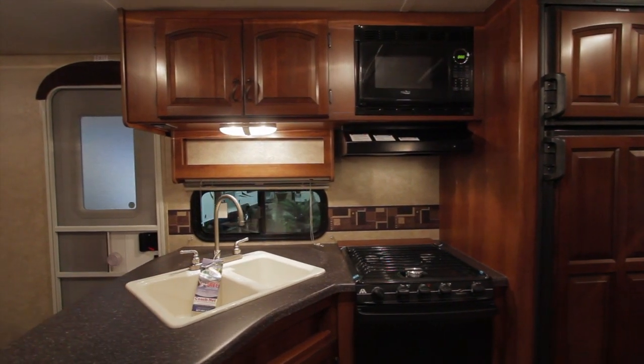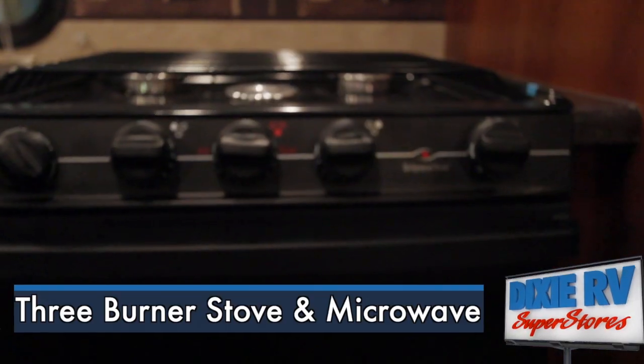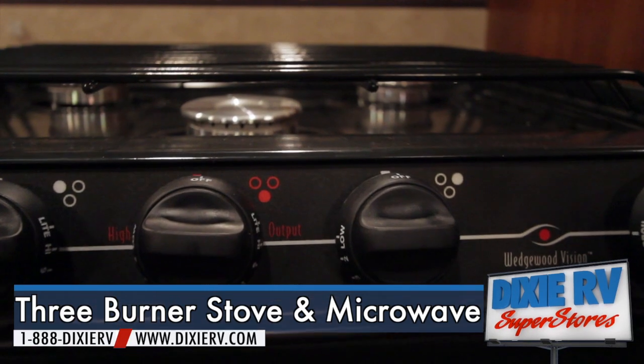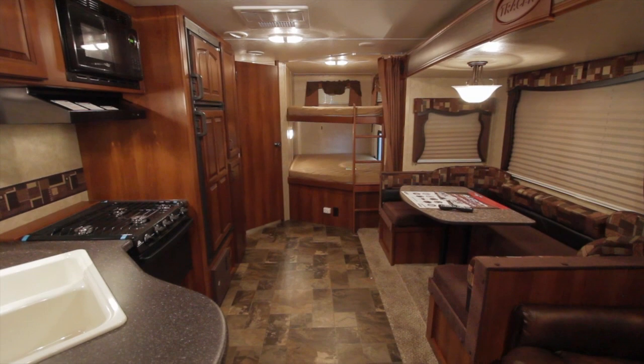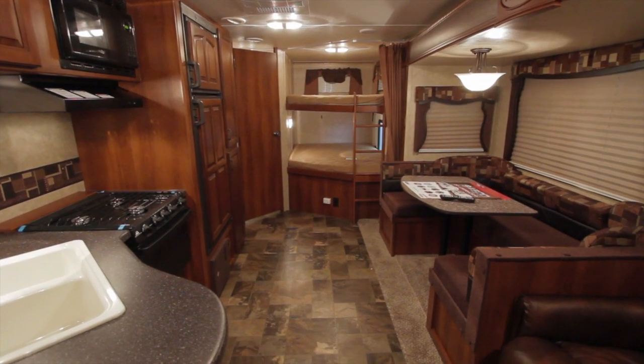In your kitchen, a nice pantry as well as microwave, oven, stove, and refrigerator all sit across your sofa and dinette. All bearing roller guides provide ample storage space in this unit.